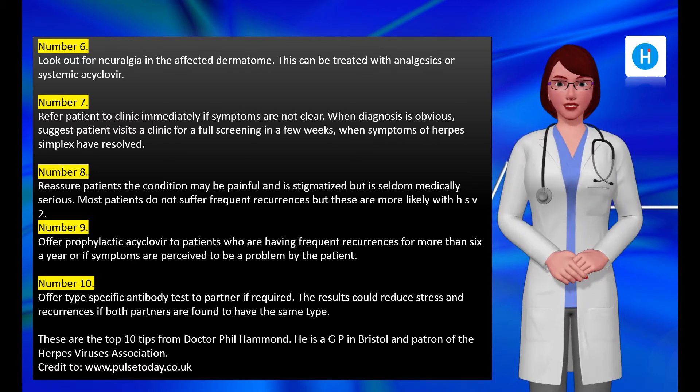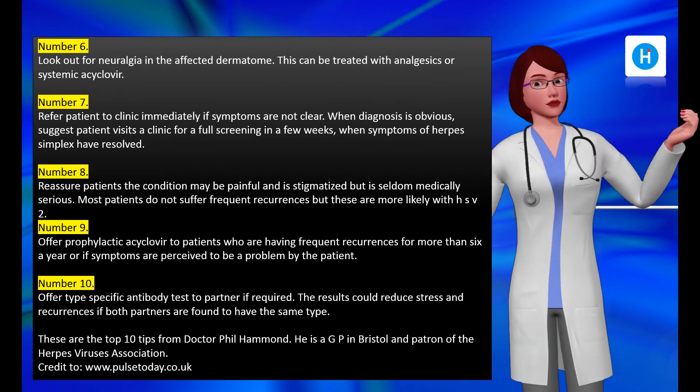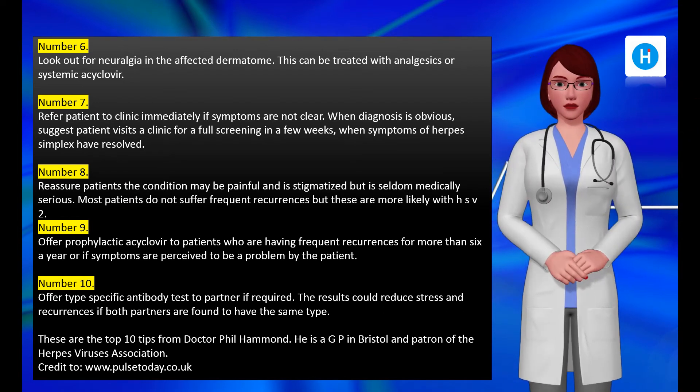Number seven: refer the patient to a clinic immediately if symptoms are not clear. When diagnosis is obvious, suggest the patient visits a clinic for a full screening in a few weeks, when symptoms of herpes simplex have resolved.